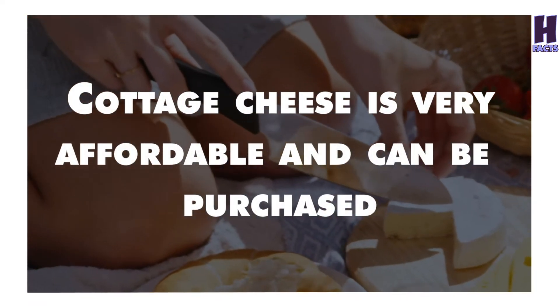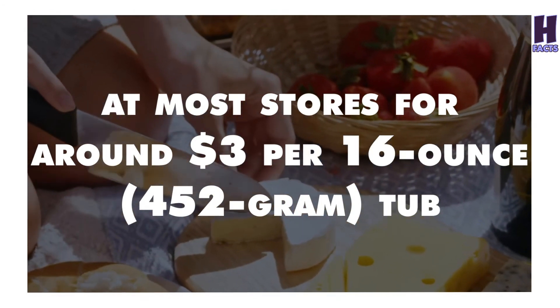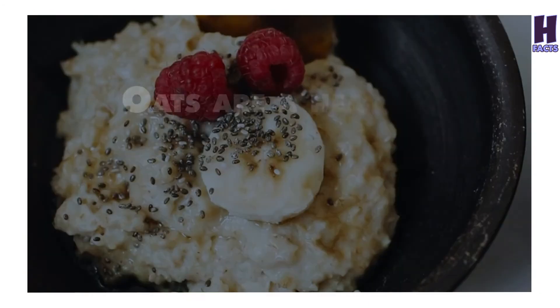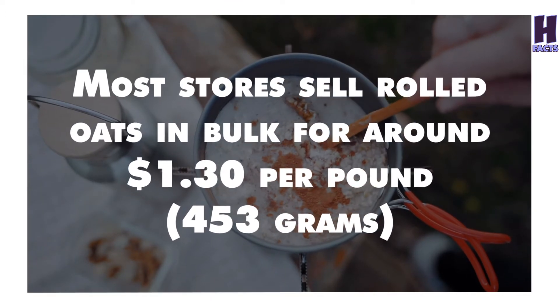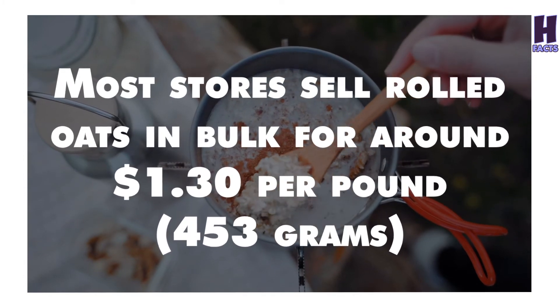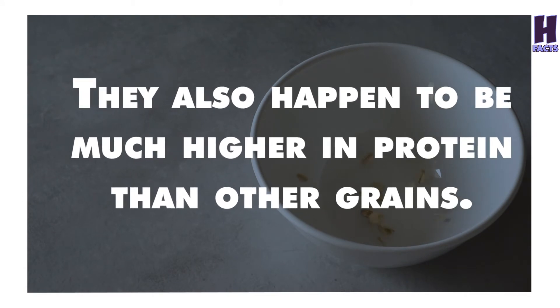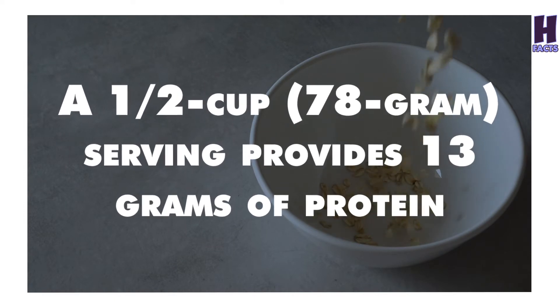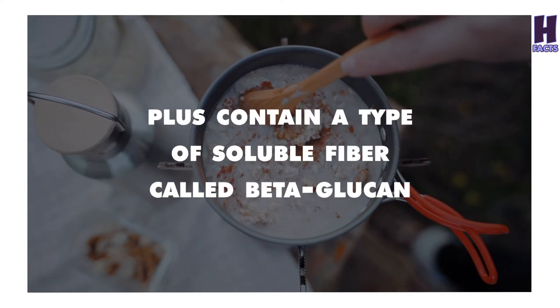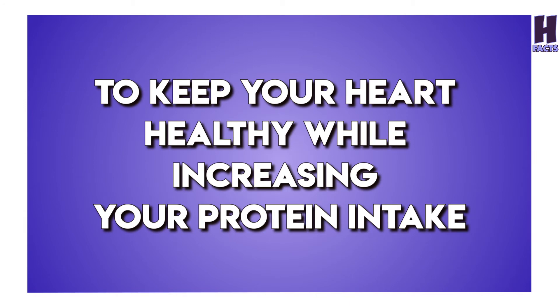Cottage cheese is very affordable and can be purchased at most stores for around $3 per 16-ounce tub. 8. Oats. Oats are a hearty, gluten-free grain that is very inexpensive. Most stores sell rolled oats in bulk for around $1.30 per pound. They are also much higher in protein than other grains — a half-cup serving provides 13 grams of protein. Oats are high in vitamins and minerals, and contain a type of soluble fiber called beta-glucan. Choosing a bowl of oatmeal for breakfast is a great way to keep your heart healthy while increasing your protein intake.